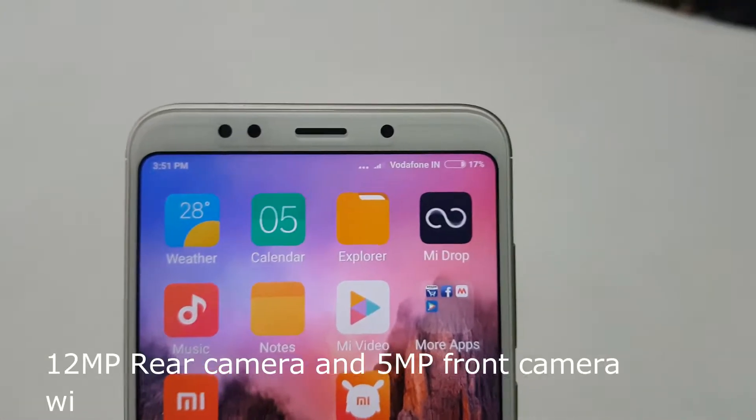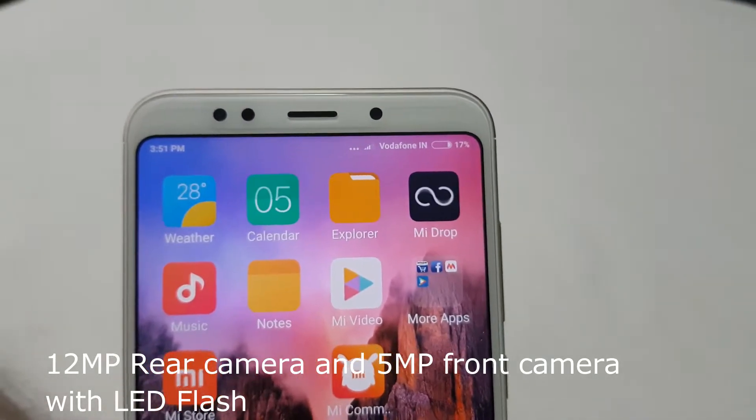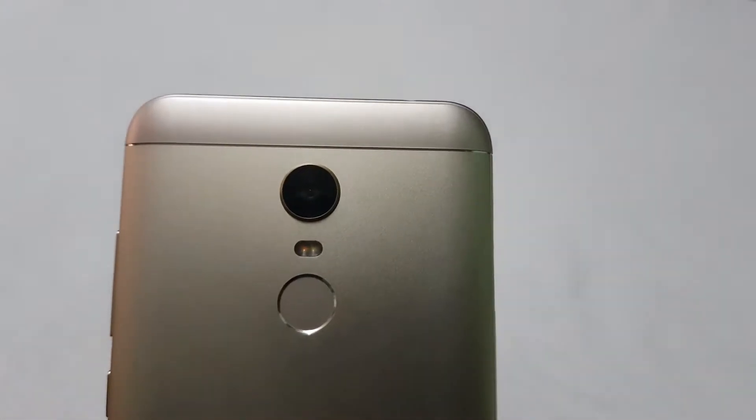The second reason is the camera. It comes with a 5-megapixel front-facing camera and a 12-megapixel rear camera. Both have LED flash and support for 4K video recording.